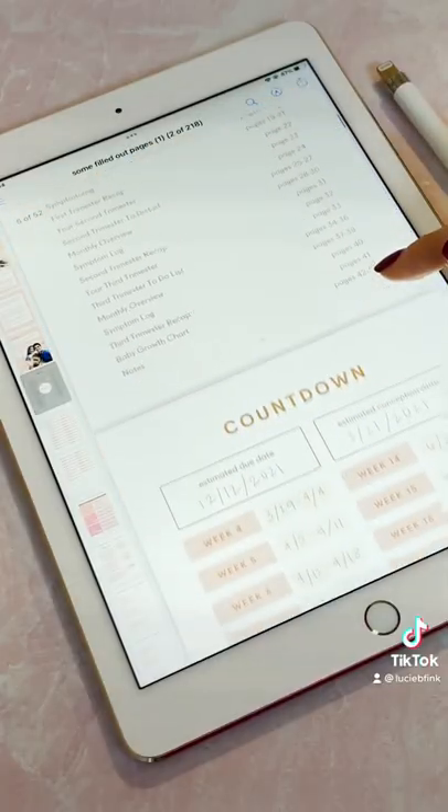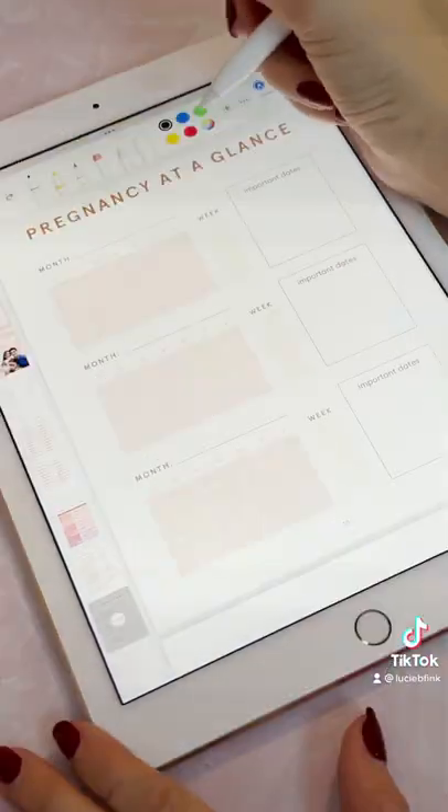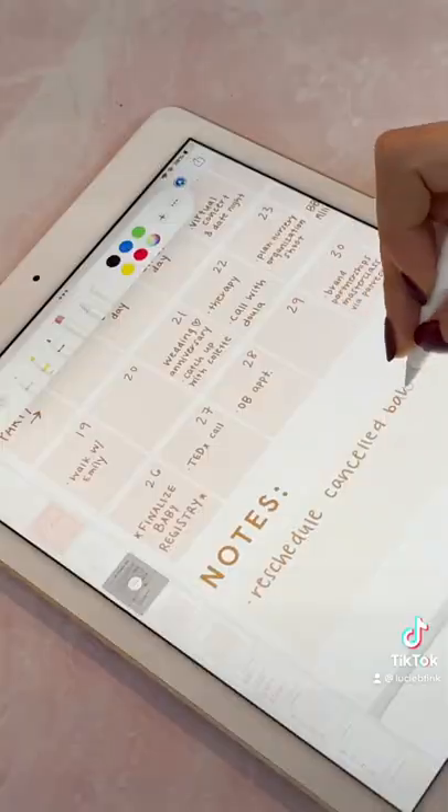Inside, I'll guide you through how to calculate your date of conception based on your estimated due date, and then you'll find loads of blank spreads and trackers to guide you throughout this wild time in your life.